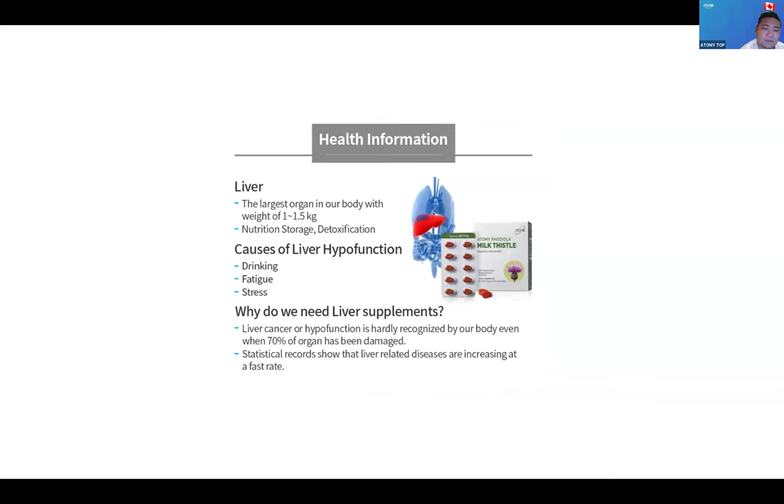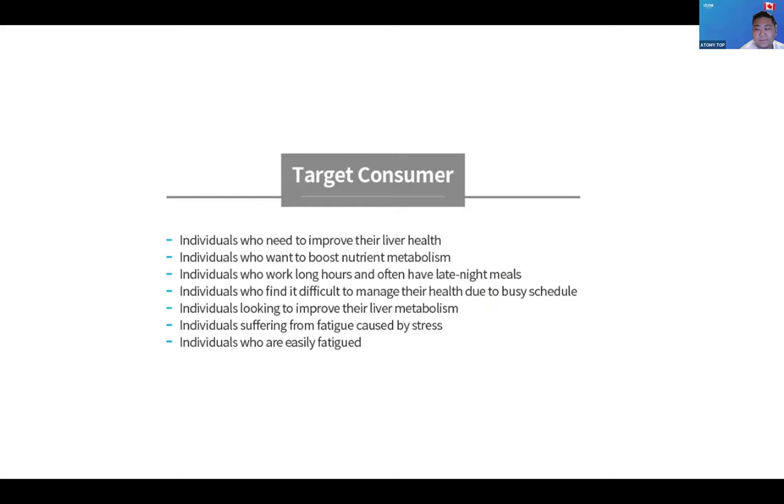Not just from alcohol, but from stress and fatigue at work, your liver can get damaged. What Milk Thistle does is recover your liver and make it cleaner and healthier. It's highly recommended for people under a lot of stress, people who drink a lot, or people with liver problems in general — since liver issues can be very dangerous. It targets consumers who want to improve liver health, boost nutrient metabolism, and support those who work a lot or stay up at night.